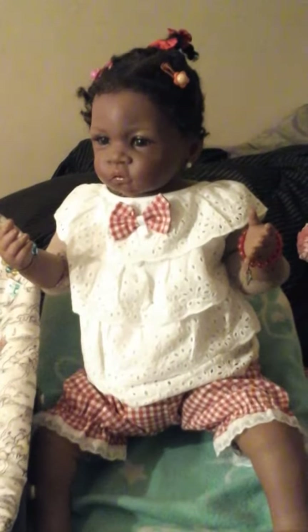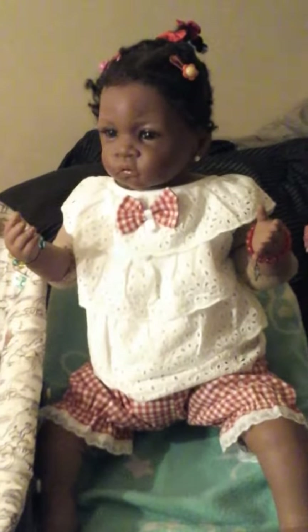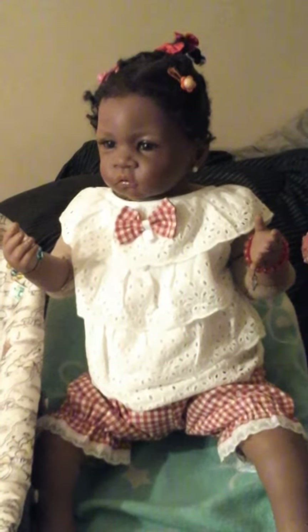Hi guys, I thought I'd share my babies with you for theme Thursday. Girls in red and boys in sport theme.